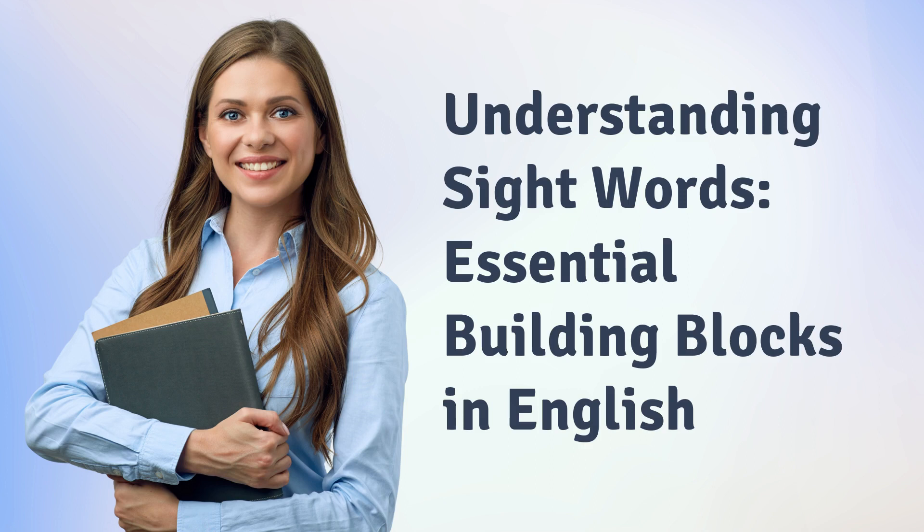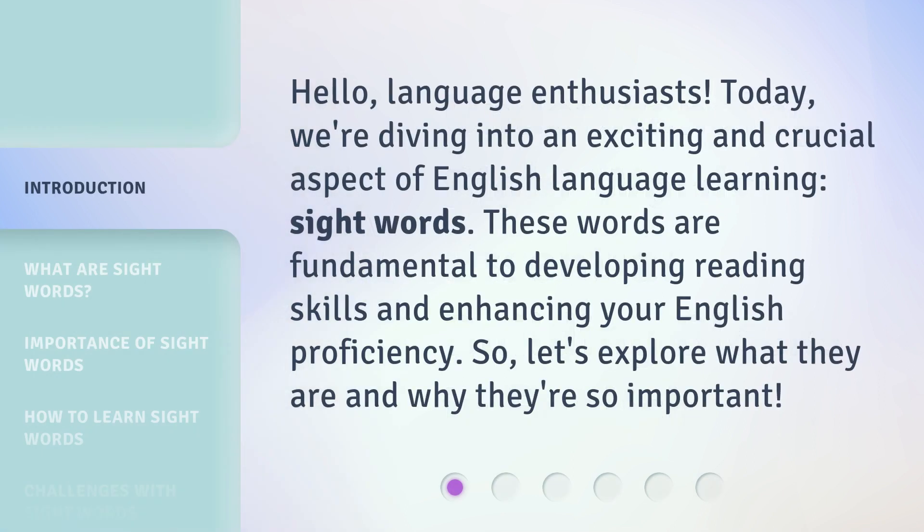Understanding Sight Words: Essential Building Blocks in English. Hello, Language Enthusiasts! Today, we're diving into an exciting and crucial aspect of English language learning: sight words. These words are fundamental to developing reading skills and enhancing your English proficiency. So let's explore what they are and why they're so important.